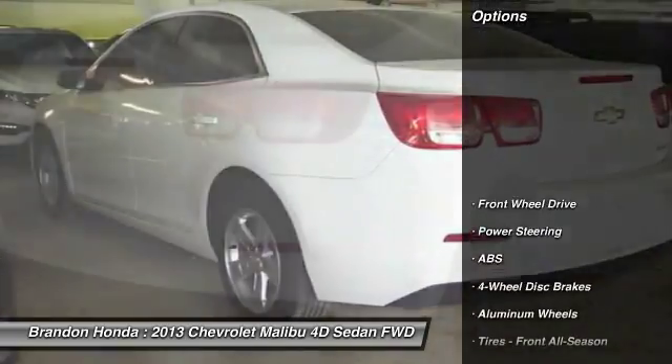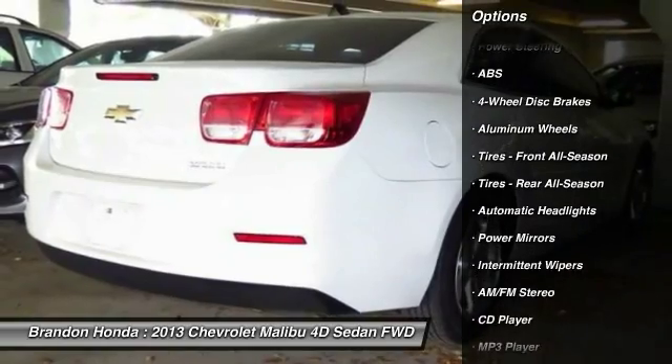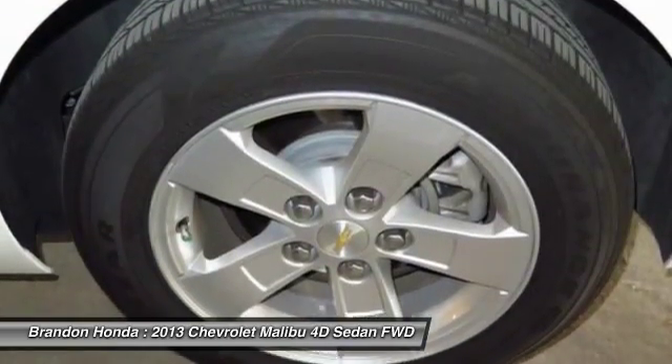Here are some of this vehicle's great options: stability control, keyless entry, steering wheel audio controls, traction control, and anti-lock braking system.